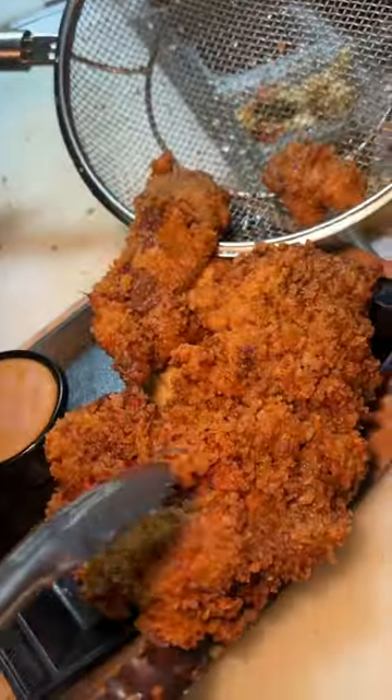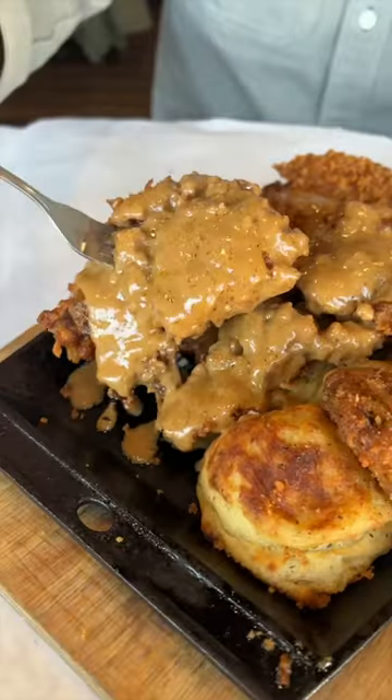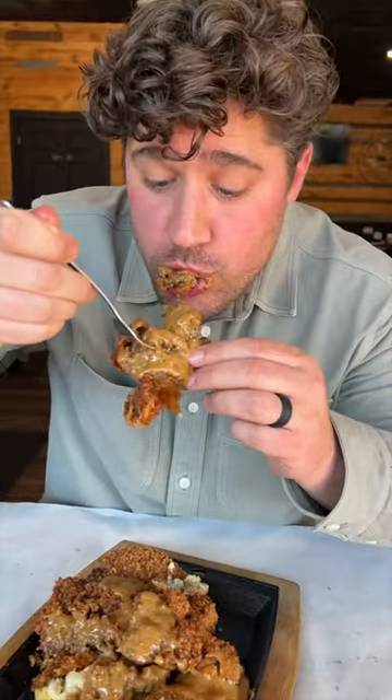They slide it on top of their mashed potatoes and serve it with their creamy peppercorn sauce. If there's one thing you need to devour when you're here, it's this.